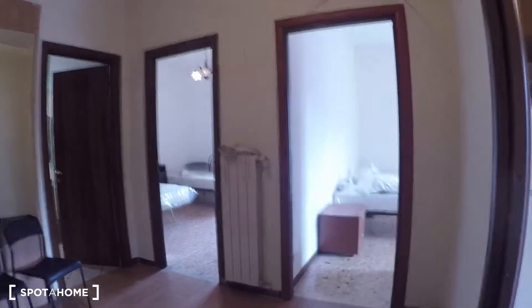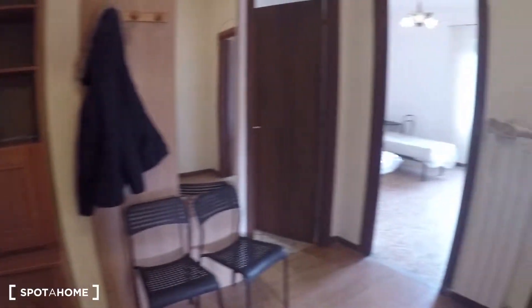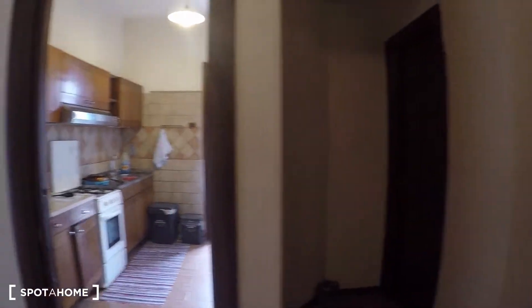This apartment is on the first floor and without elevator. Here we have the entrance hall, here's the entrance door, we have a dining table, some shelves. Over there we have the bathroom, bedroom number one, bedroom number two, and here the kitchen and bedroom number three.